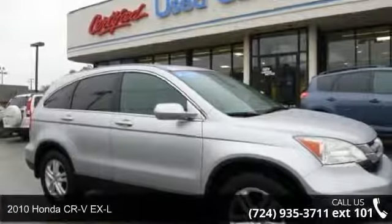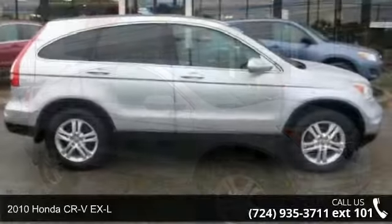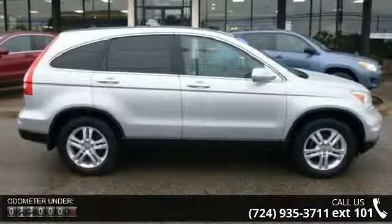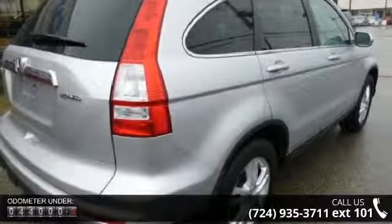Step into the 2010 Honda CR-V XL. This may be the set of wheels you've been looking for. This vehicle comes with a reliable four-cylinder engine connected to a smooth-shifting automatic transmission.